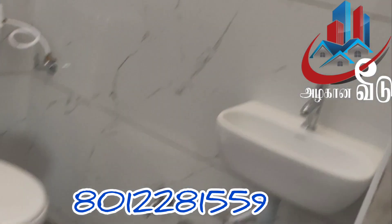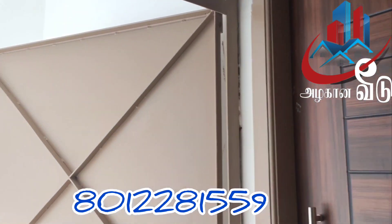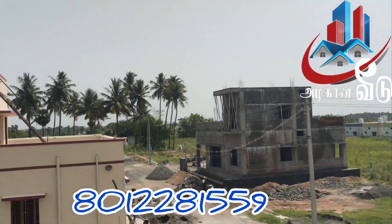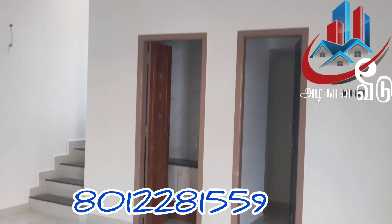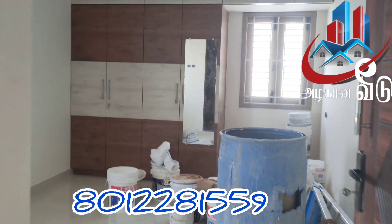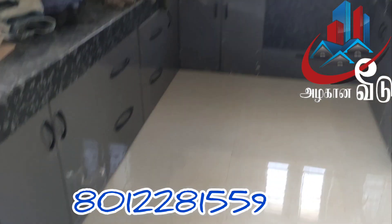You can also use the tiles and bathroom materials. You can also use the cupboard and kitchen with dining.